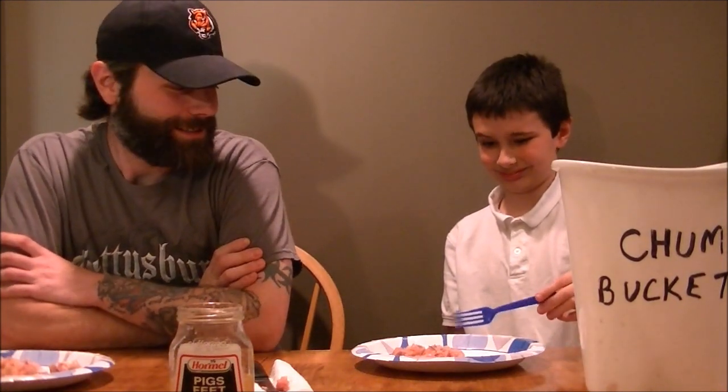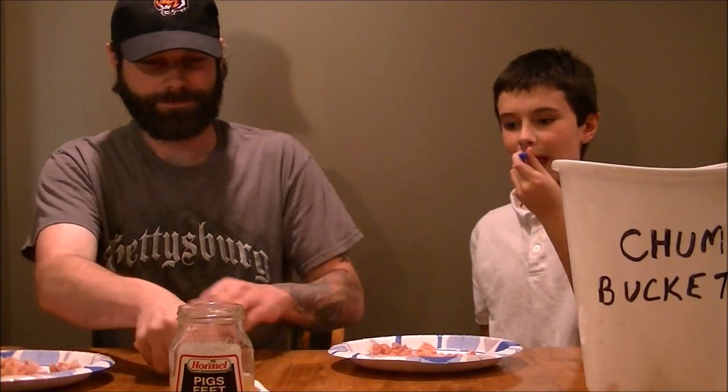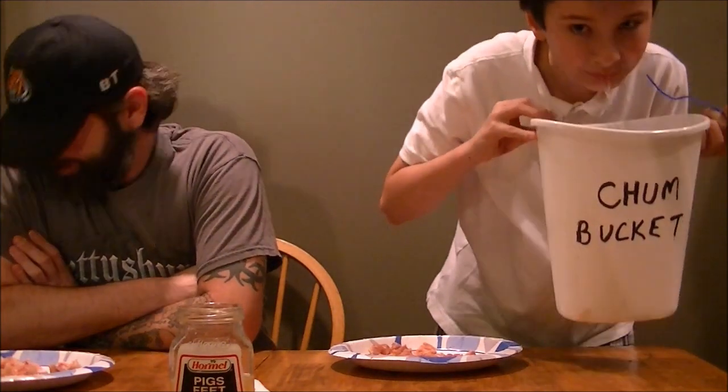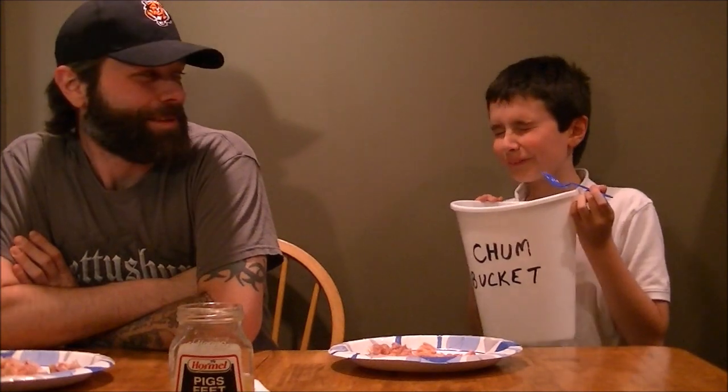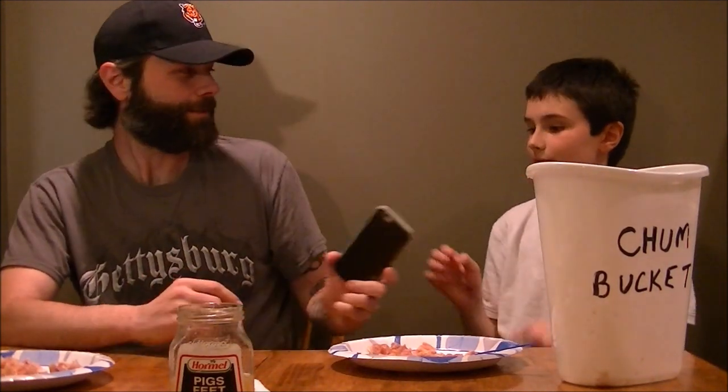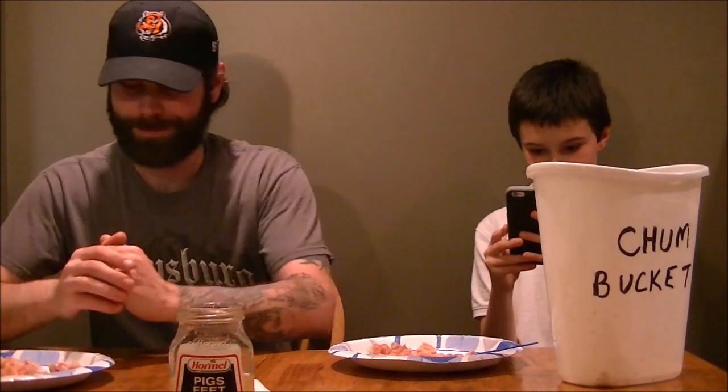Well now it's time for a pig foot burger. Oh. Pig's feet. We know how to spell it wrong and if you hear wah wah or whatever that noise makes them. Oh, that's what I like. Number three. Third time's the charm to get swallowed this time.